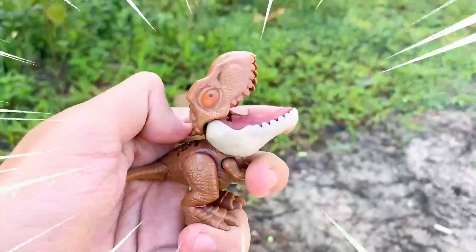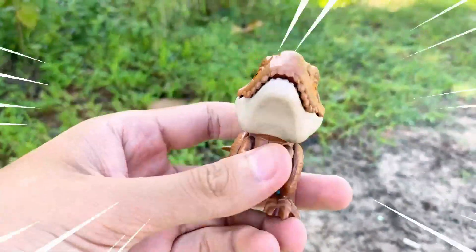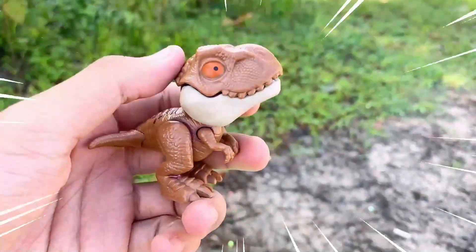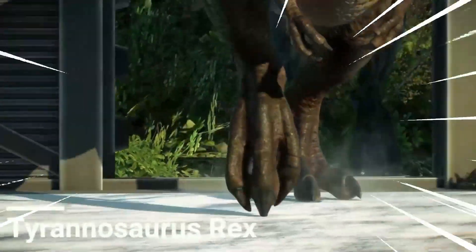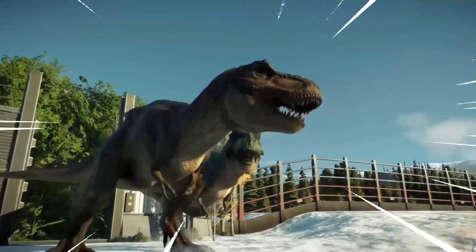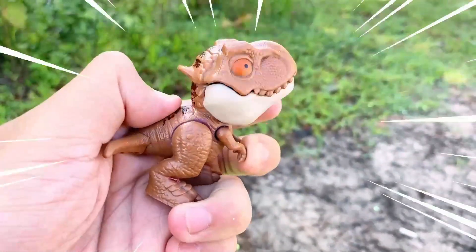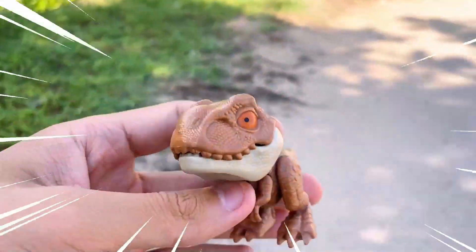Tyrannosaurus rex, often referred to as T. rex, is one of the most iconic and well-known species of dinosaur that lived during the Late Cretaceous period, approximately 68 to 66 million years ago. This colossal carnivore is widely regarded as one of the largest and most fearsome predators to have ever walked the earth. Tyrannosaurus rex was an apex predator, boasting an impressive size and an array of formidable features.